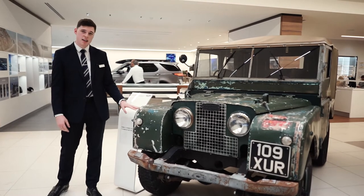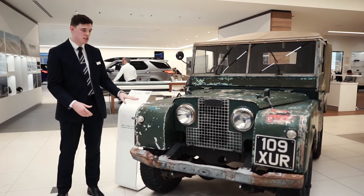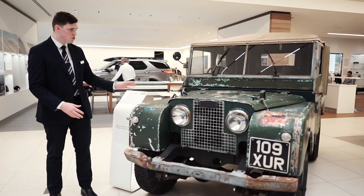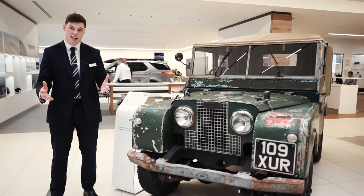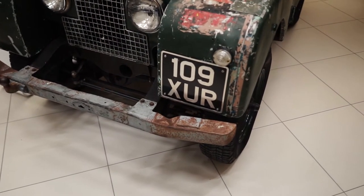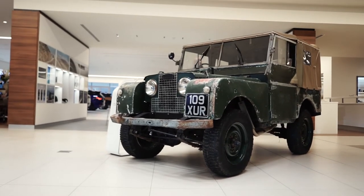We're going to start with this stunning 1952 Series 1 Land Rover. This was first launched in 1948 at the Amsterdam Motor Show. It's an 80-inch wheelbase with just 50 brake horsepower. The starting price was £450, something that I'm sure everyone would be willing to pay nowadays. We're very lucky to have two vehicles here with us today of the Series 1 model. We started off with the military style vehicle, which had been exported in the past.